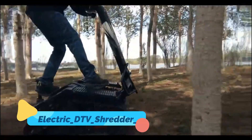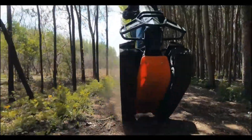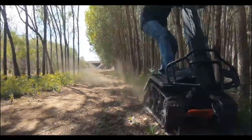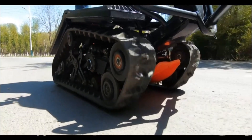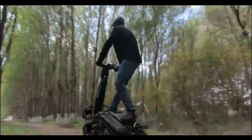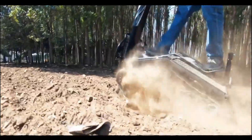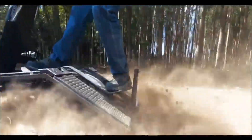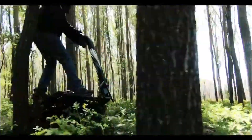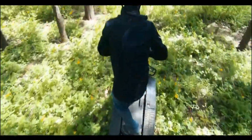The Electric DTV Shredder is an all-terrain vehicle that combines the thrill of snowboarding, skateboarding, and off-road driving. This unique vehicle features a dual-track system powered by an electric motor, which provides traction and stability on a variety of surfaces, from snow and sand to mud and gravel. Riders stand on a stable platform and steer using handlebars, making the DTV Shredder highly maneuverable and incredibly fun to ride. Unlike traditional off-road vehicles, the electric powertrain produces zero emissions, offering an eco-friendly option for outdoor adventures.